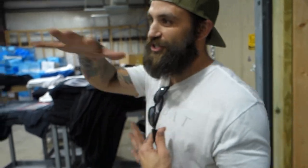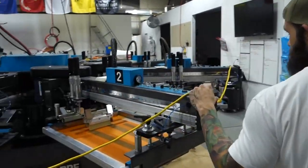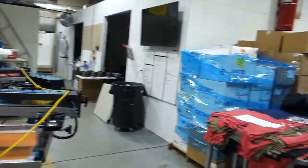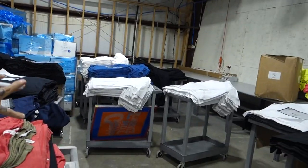This production shop is where we do our automatic screen printing and manual screen printing. These are our screen printers — we have three automatics and manuals over here. This is kind of our staging area; these shirts are here to be printed and out to the customer tomorrow.